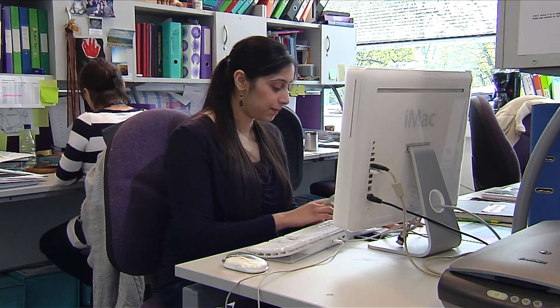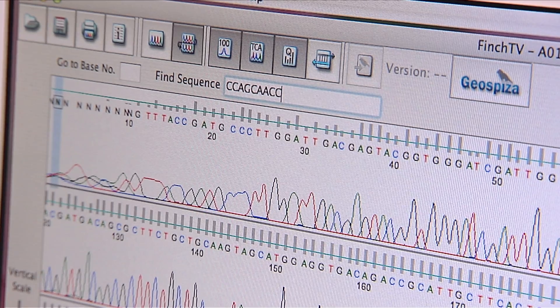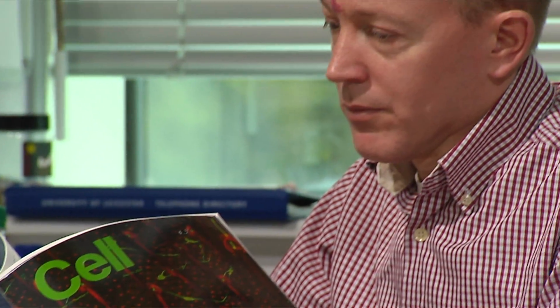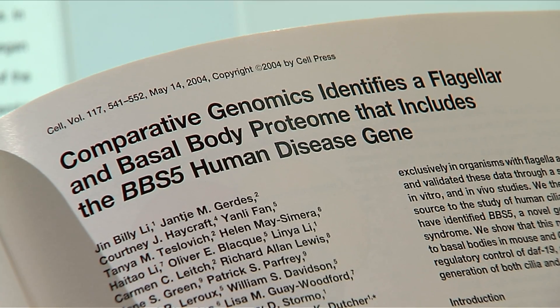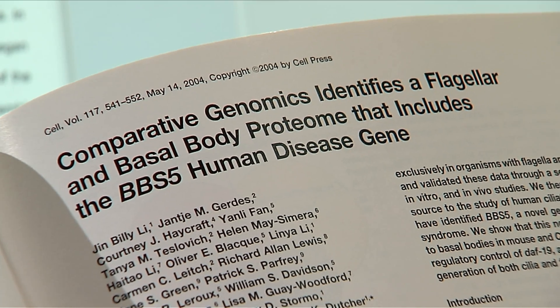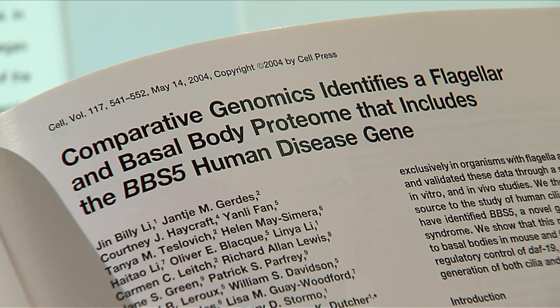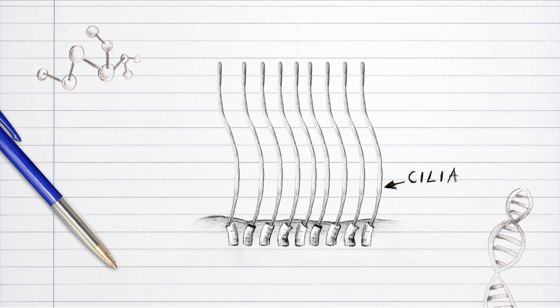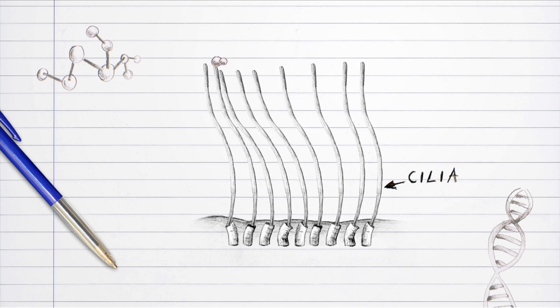Many scientific projects today start by using computers to compare the genome sequences of different organisms. One medically relevant study led by Susan Dutcher of Washington University began with the unlikely sounding comparison of human DNA with the genomes of two plant species, Chlamydomonas and Arabidopsis, as a way of focusing on genes involved in the production of hair-like structures called cilia.